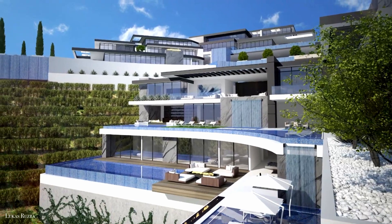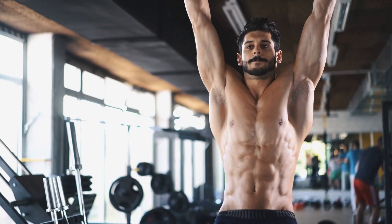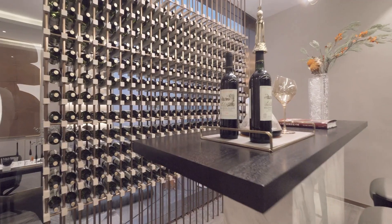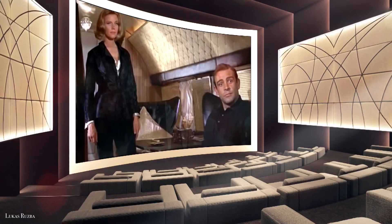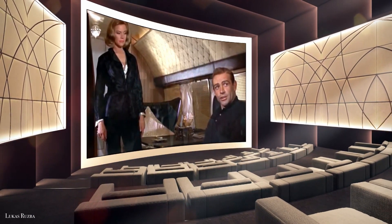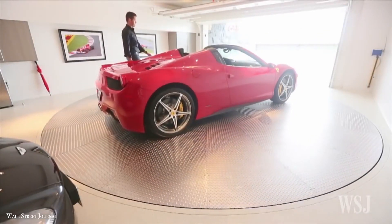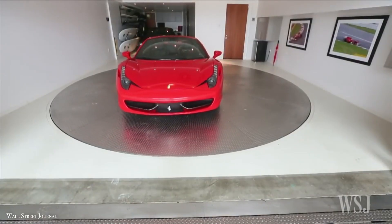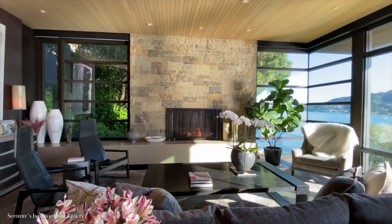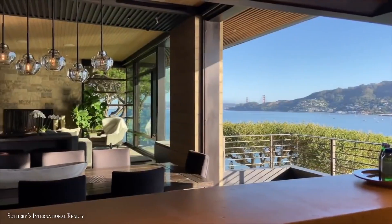Cedar Brook Drive will offer many of the same extravagant amenities, including a bowling alley, gym, cigar bar, wine cellar and tasting area, and a movie theater capable of seating up to 36 people. There will also be a five-vehicle garage with two turntables for displaying prized cars, for car aficionados.